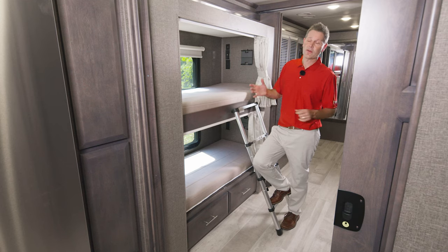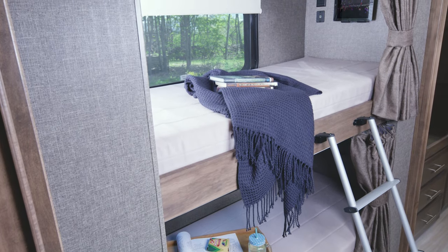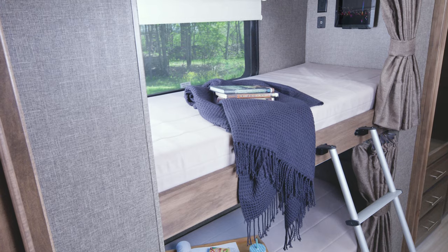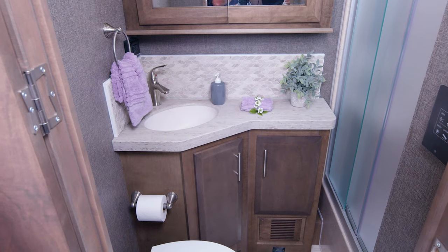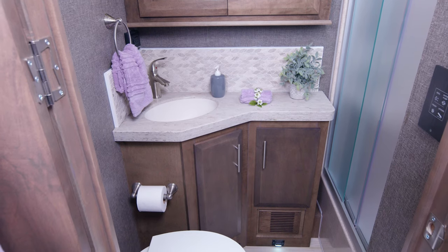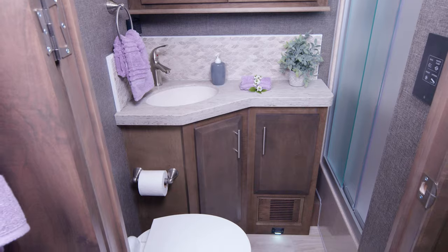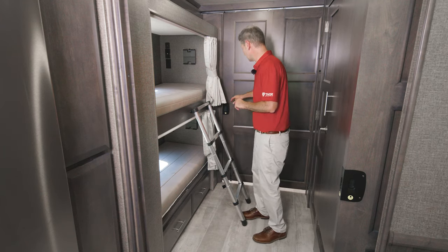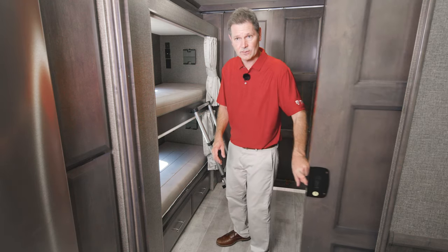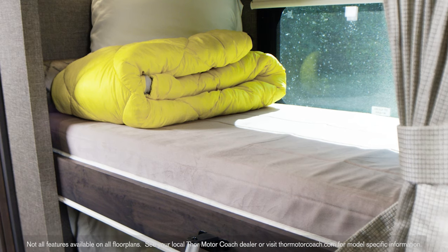Midship, we start with the bunks. Whoever calls this their home away from home will enjoy the tablet holder — simply pop in your favorite device and stream away. On the other side is a full bath. Yes, this is a two-bath model with everything you need. If you close both doors, it completely closes this area off — it's very private and everyone wins.